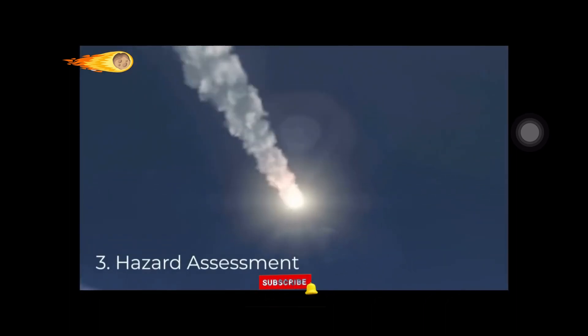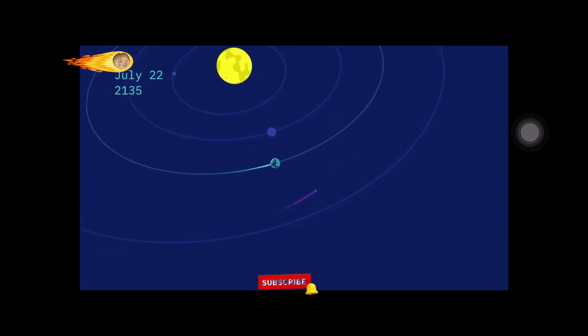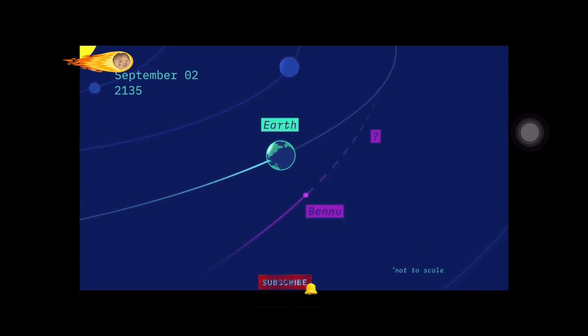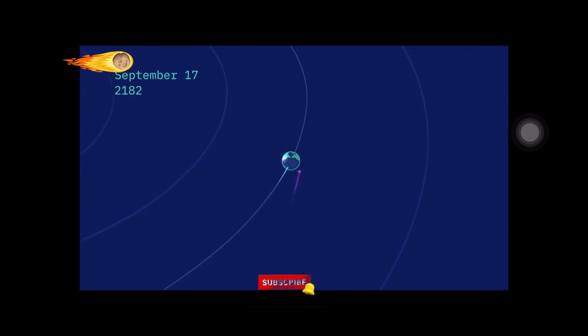The third key objective was Earth's impact hazard assessment. Bennu is a potentially hazardous asteroid. On 25th September 2135, Bennu will make a close flyby of Earth. Our planet's gravity will tweak Bennu's path, making it a challenge to calculate its future trajectory.